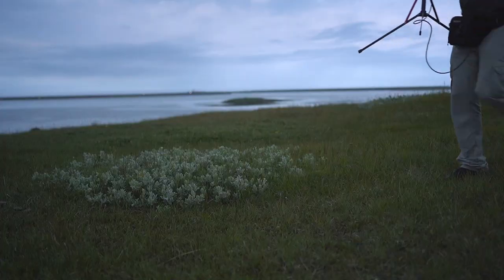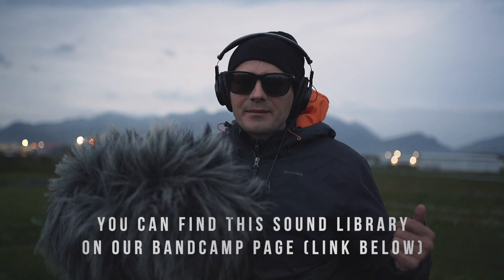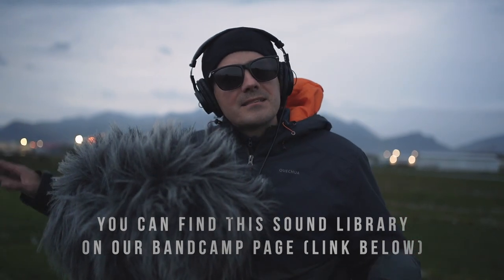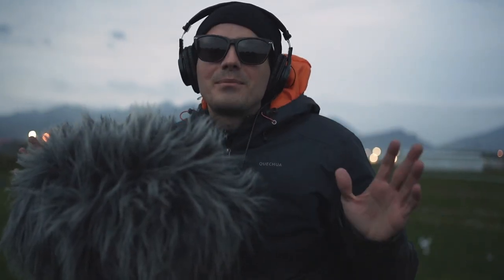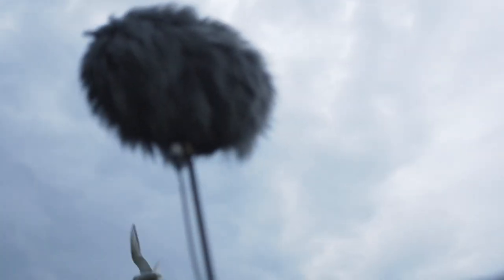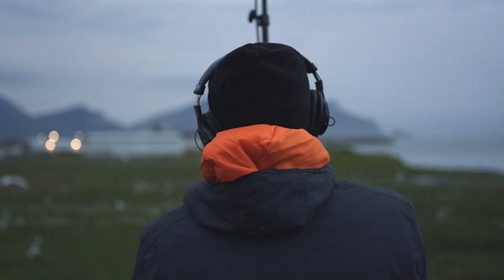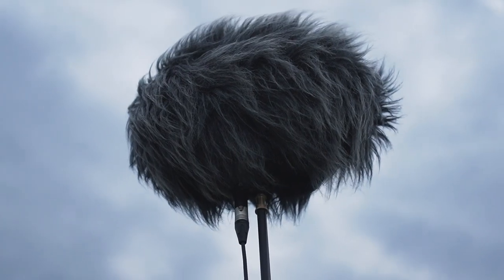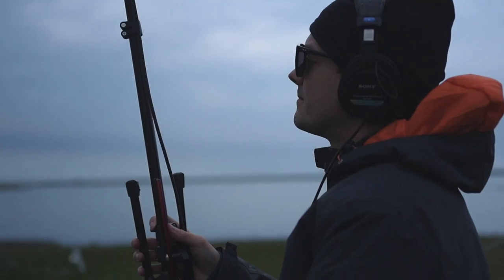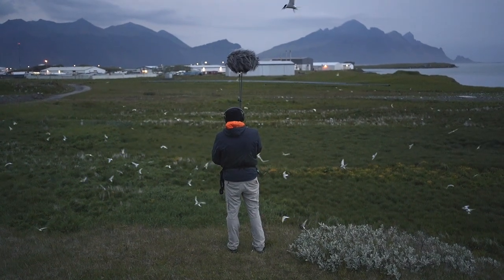If you're wondering why I'm wearing sunglasses at midnight — behind me are hundreds of arctic terns, and they are attacking the microphone. I actually thought we'd be recording quiet ambience inside the harbor, but then I heard them in the distance and suddenly we have our actors. We ended up recording the beautiful sound of attacking birds. Good night, birds.